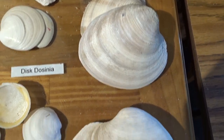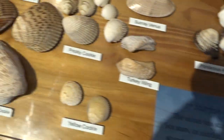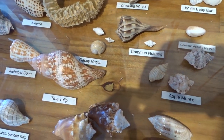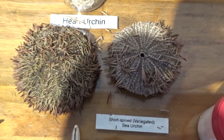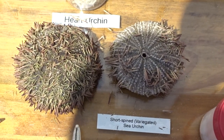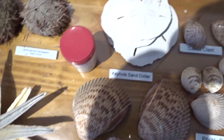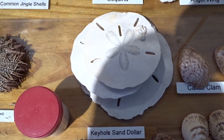Now these are bivalves — two-part shells. The snails we looked at over here are gastropods. A few echinoderms that we run into that you'll need to know are the sea urchin, sea stars, and sand dollars, which are actually flattened sea urchins.